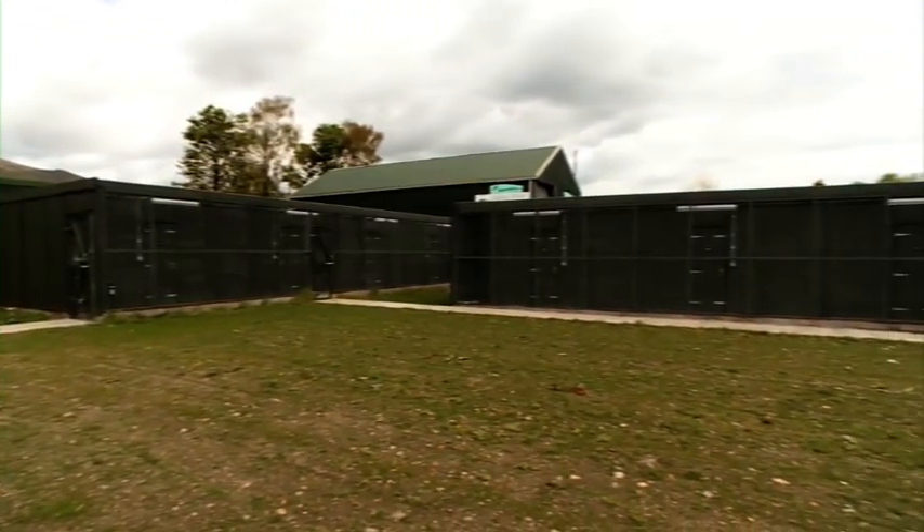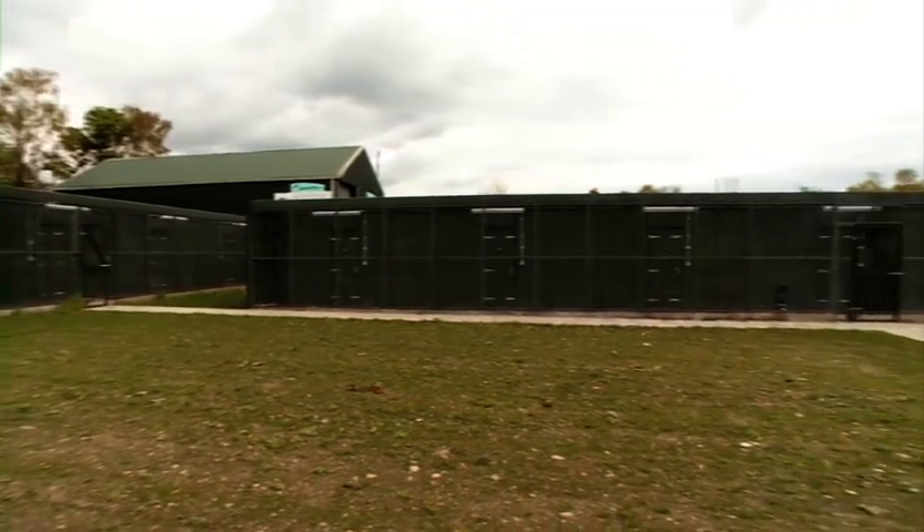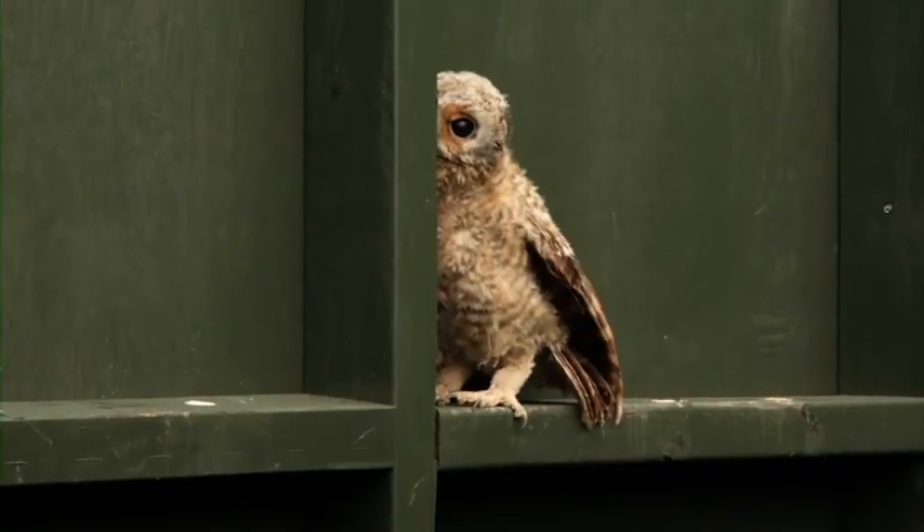There's 15 aviaries, which means we can keep lots of different types of birds of prey right the way up to eagles or down to owls, anything like that.